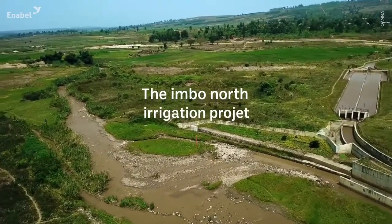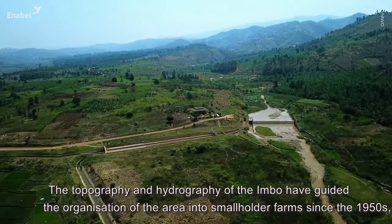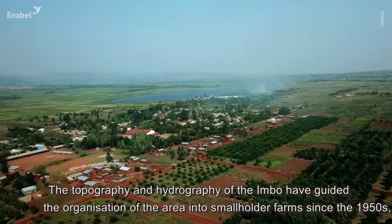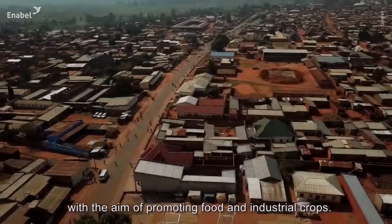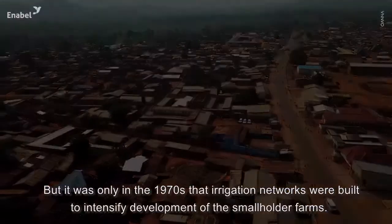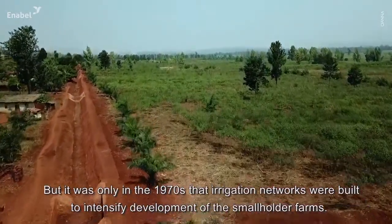The Imbonord Irrigation Project: the topography and hydrography of the Imbonord have guided the organization of the area into smallholder farms since the 1950s, with the aim of promoting food and industrial crops. But it was only in the 1970s that irrigation networks were built to intensify development of the smallholder farms.